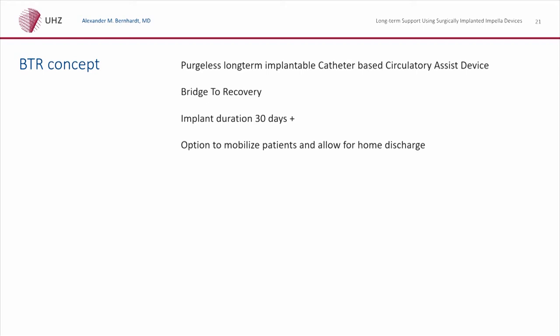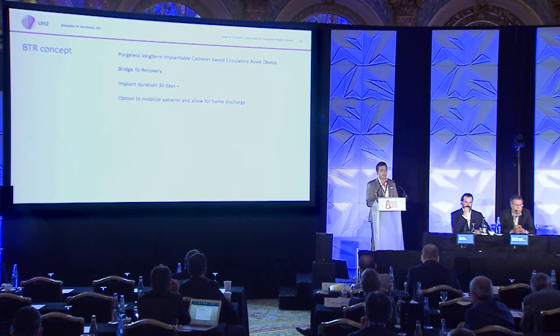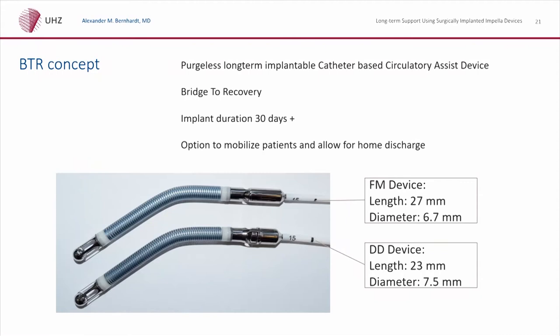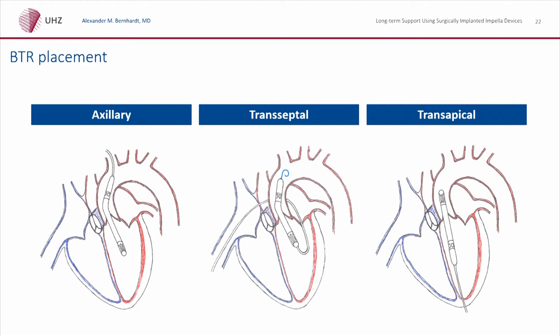What is in the future? There is hopefully a bridge-to-recovery pump — the goal is to have a pump that is purgeless and can be implanted for a long time, designed to recover patients. The approval is ideally longer than 30 days; patients could be on support for one year or longer and be fully mobilized and discharged home. There are many designs under investigation. Abiomed is thinking about its axillary approach, a transeptal approach, and a transapical approach — we will see what the future brings.